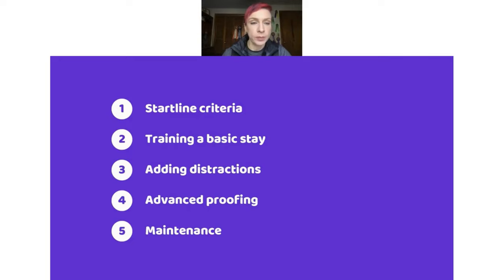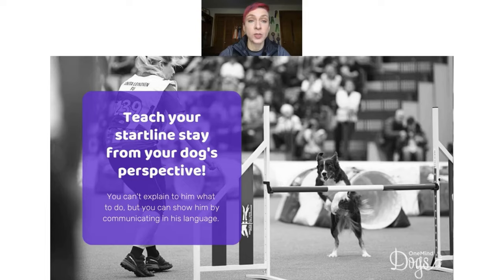Teaching from the dog's perspective means thinking about how the dog sees the behavior we're training and how they understand it. We can't explain with verbal language that we'd like them to sit and stay until we say the release word — we have to show them. The way we show them is by using our rewards as tools for communication. Rewards create value in behavior and also let your dog know they are right in that exact moment.